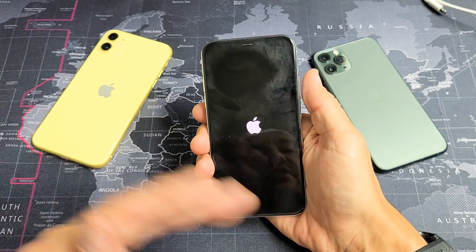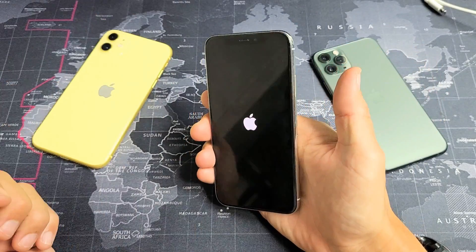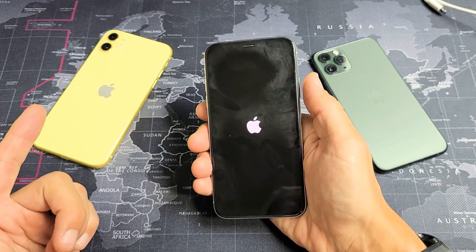Now, if you held it for 20 seconds and the Apple logo stopped blinking — meaning it basically turned off the phone — then just turn it back on and you guys should be good to go.